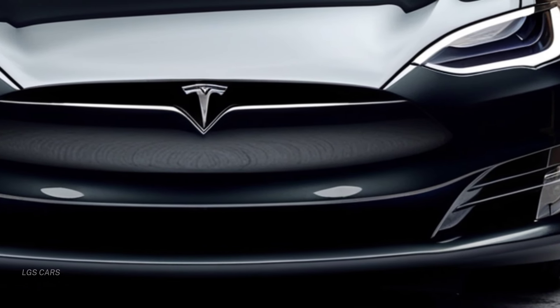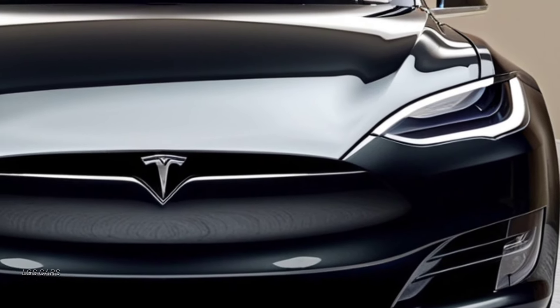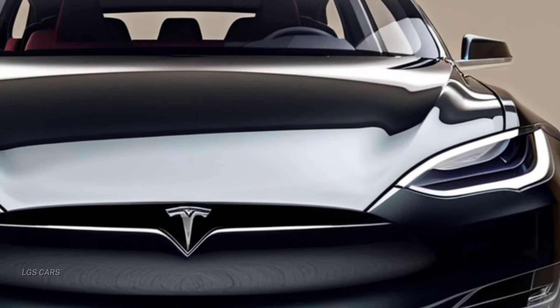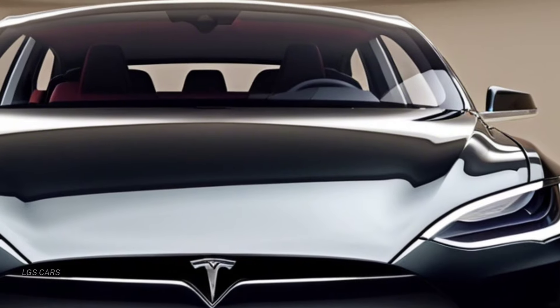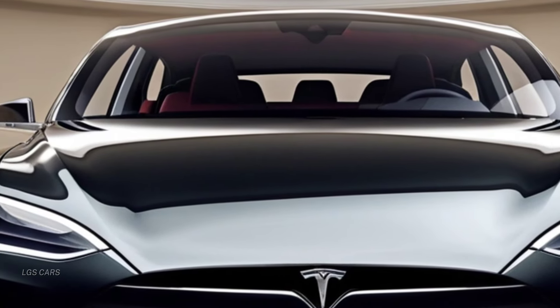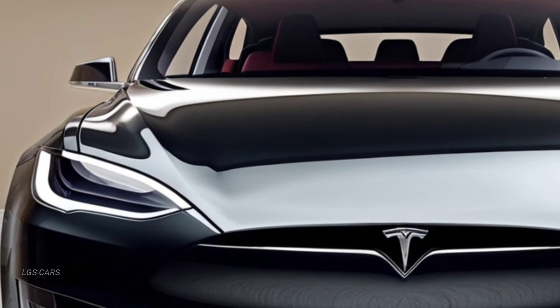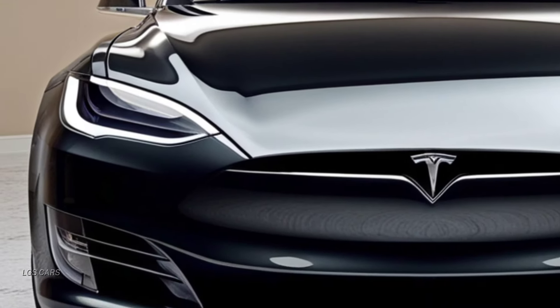Under the hood, the Model X 2025 is powered by dual electric motors, delivering an impressive 670 horsepower, providing all-wheel drive. The SUV also boasts an extended range with an estimated 335 miles on a single charge, making it perfect for both city driving and long road trips.